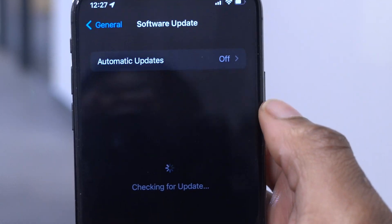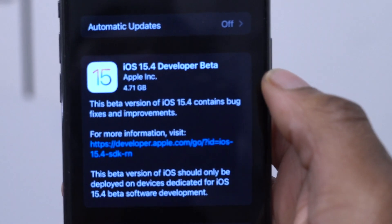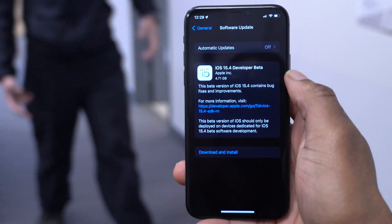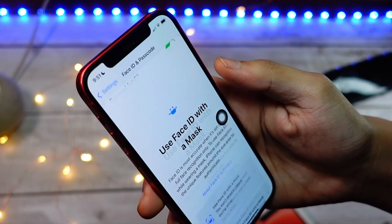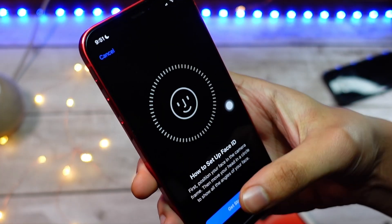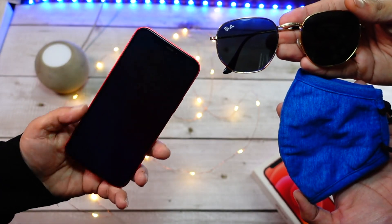Welcome back to Half Man of Tech, my name is Ben your host. The iOS 15.4 update has introduced a long-awaited feature that allows you to use your Face ID-enabled device like this iPhone and be able to unlock your device — and it works really well.